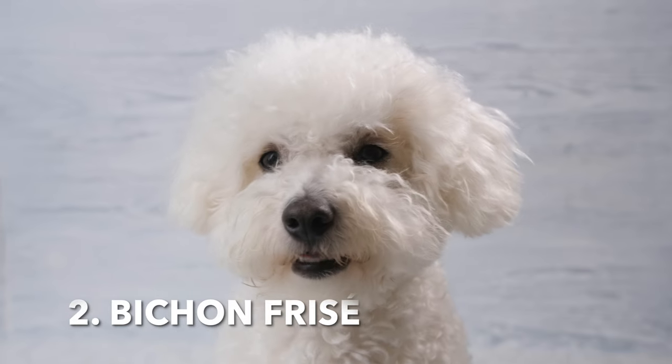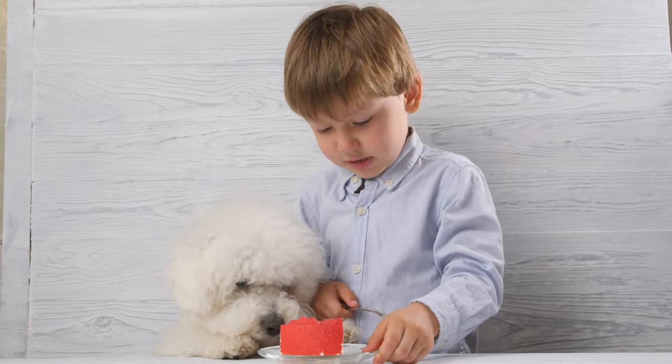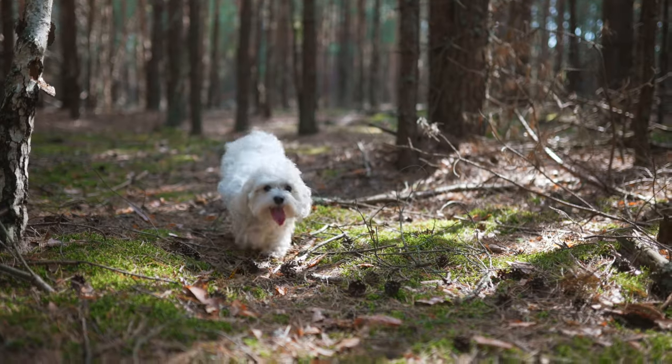2. Bichon Frise. These small, fluffy dogs have a soft, curly coat that sheds very little, making them a good choice for those with allergies.